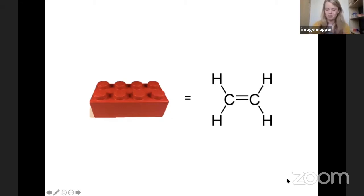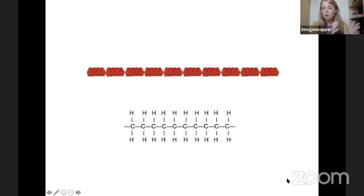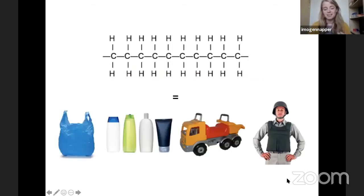Imagine a monomer like a Lego brick. If we were to put all of these Lego bricks together — all of these carbons and hydrogens — it creates a polymer, and this is the very basic structure of a plastic. This polymer, all of these Lego bricks together, can make some really wonderful materials that have revolutionized our lives: carrier bags, shampoo bottles, toys, phones, even things that protect us. It really is a wonder material.